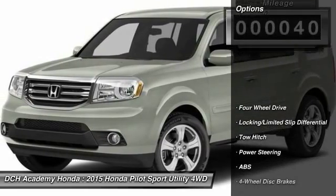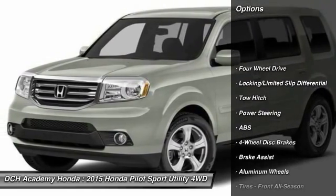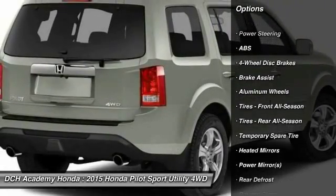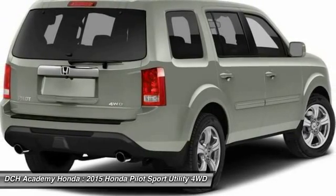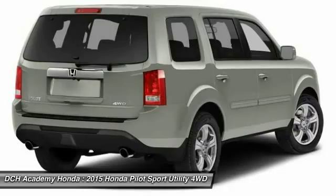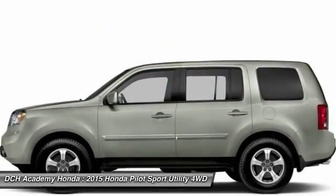Here are some of this vehicle's great options: steering wheel audio controls, keyless entry, anti-lock braking system, tow hitch, Bluetooth, adjustable steering wheel, power steering, aluminum wheels, four-wheel disc brakes, four-wheel drive.